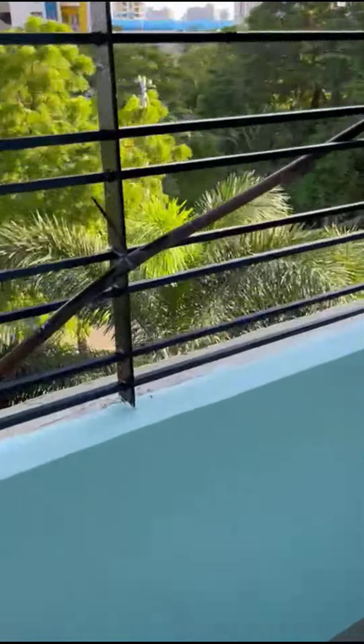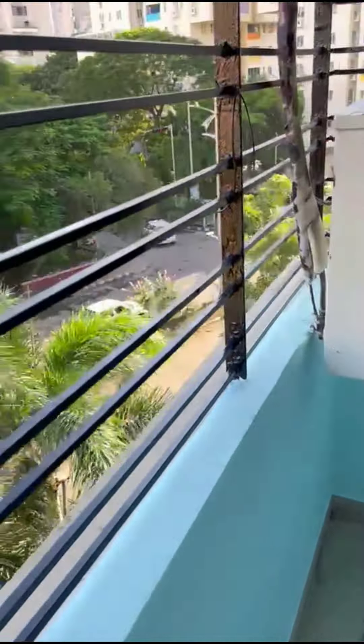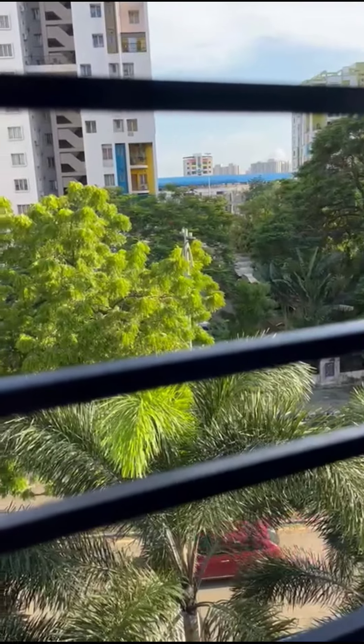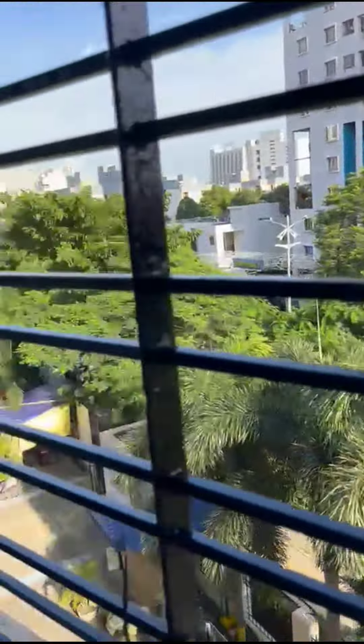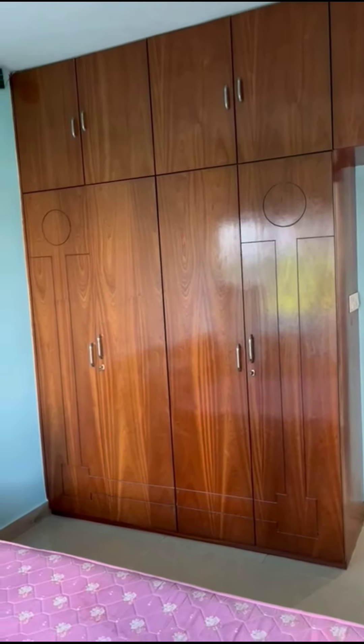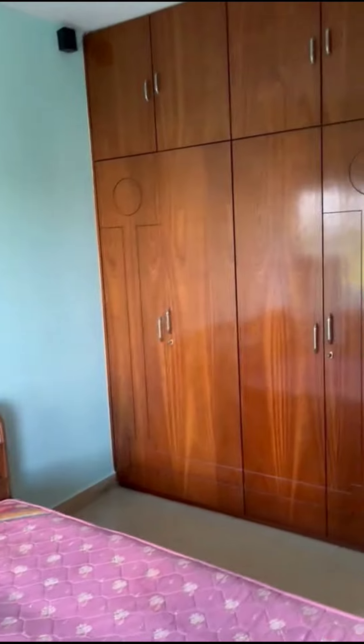From the balcony you'll be able to see the main road and the metro station. Within the master bedroom there is a cabinet with proper cupboards for storage, and the 1-tonne split air conditioning is also in the room.